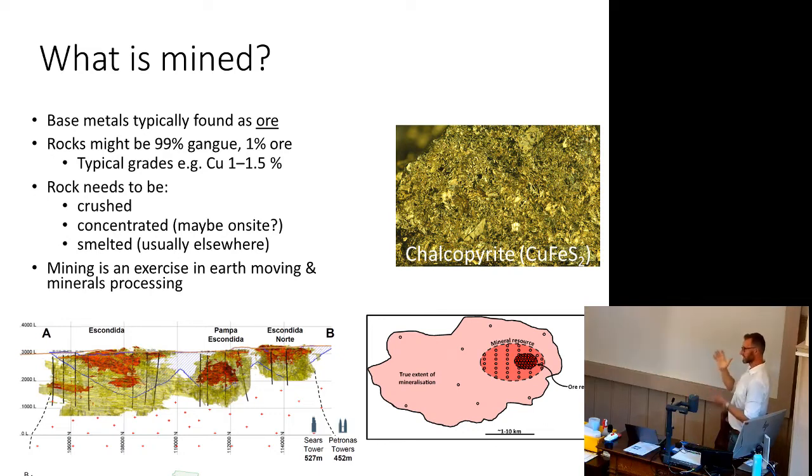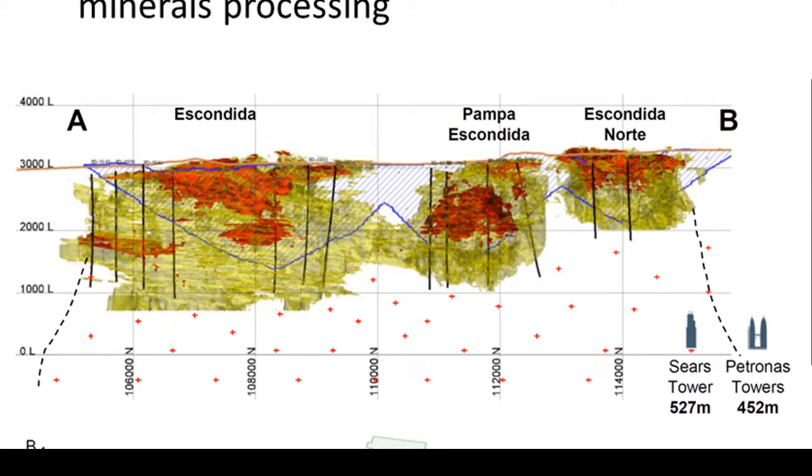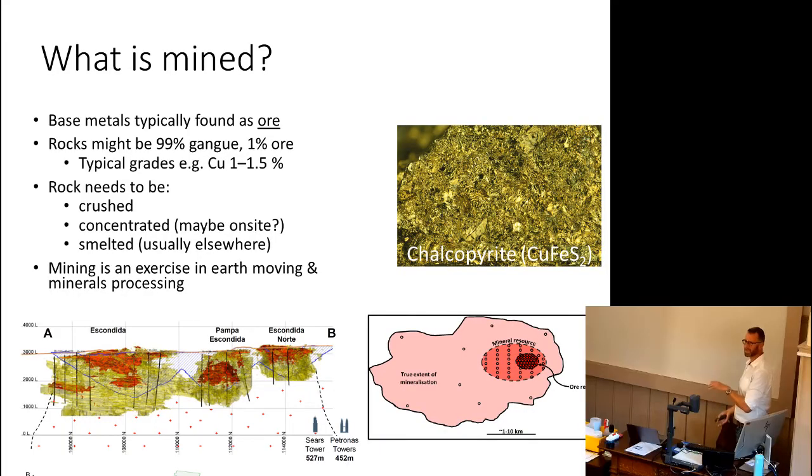We just want the 1%. Some ore bodies are well-defined, some are disseminated so it's cruder. The Escondida is one of the biggest copper mines on the planet. The Bingham Canyon I showed at the start is 4.5 km wide and 1.5 km deep — that's a lot of digging. Most of that rock has to be crushed and concentrated, getting copper grade from 1% to maybe 60-70%, because there's no point shipping 1% ore — it's inefficient. Then you send it to a smelter which could be 2,000 miles away, which will smelt it and give you copper. It's quite a long-winded, energy-intensive process.